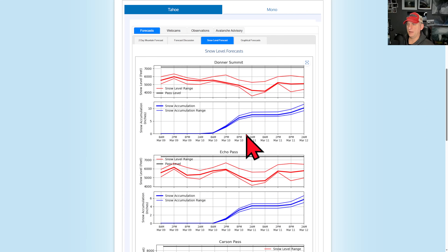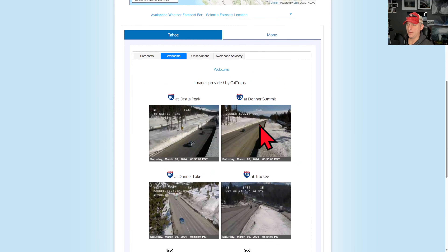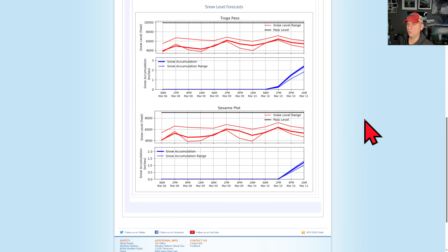Snow levels are going to be below the pass levels here, so you've got to watch out, especially for places like I-80 Donner Pass. Donner Summit is right here — you can see the snow levels are between 5 and 6 thousand feet, then dropping down a bit as we get towards March 11th in the morning with some snow out there. So we could definitely be coating the roadway and causing some travel issues. Right now, things are good — no compact snow or ice on the roadways right now, they've got it taken care of pretty well.